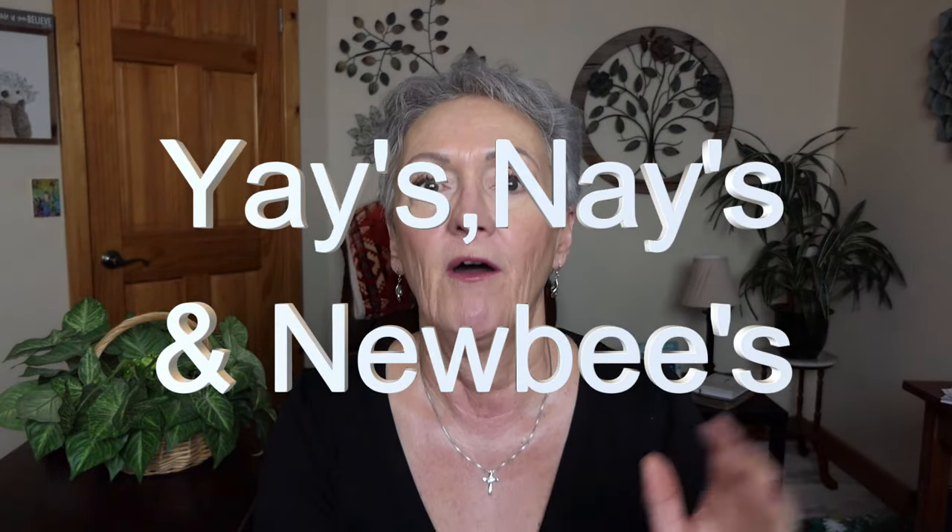Hello beautiful ladies of my heart. It is time again for a yays and nays and newbies — the yays and nays from January. Let's just dive right into it. I have so many loves, so many yays.